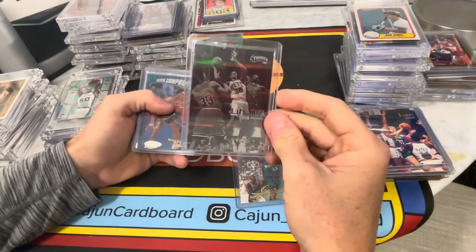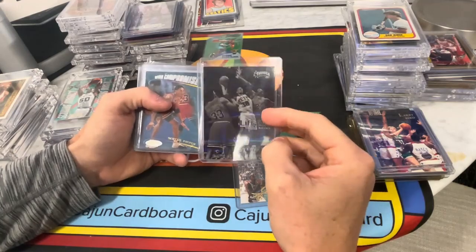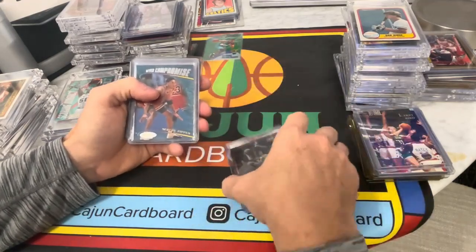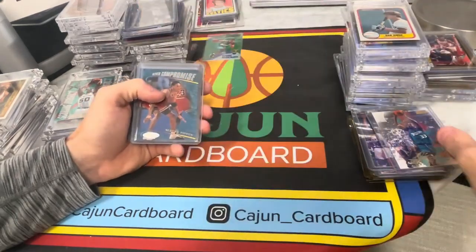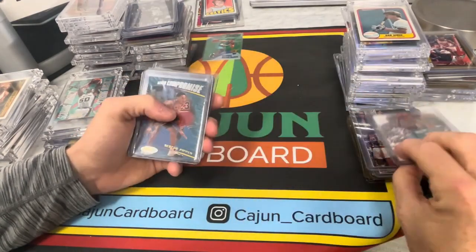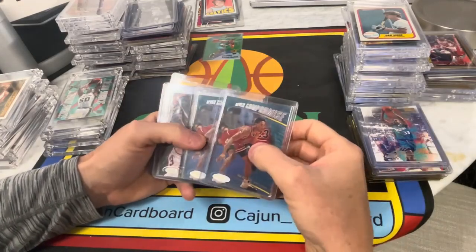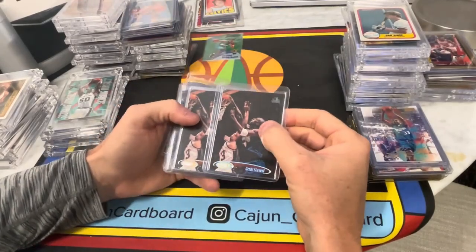Liftoff — oh, this is that Atomic Refractor. I've seen these cards. There's a Kobe floating around out there, PSA 10, that's really awesome. And this is a Liftoff Kerry Kittles — I don't think there's going to be much value there. That's definitely got no value. I mean, I'm making sure I'm not missing something — it's not a Rubies. Never Compromised, two Never Compromised Pippins. If those look like 10s, they're probably worth grading, maybe.